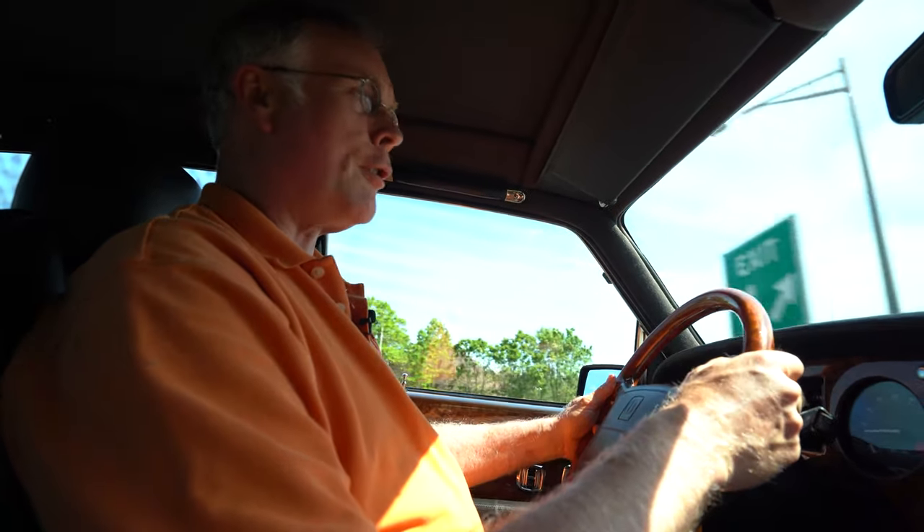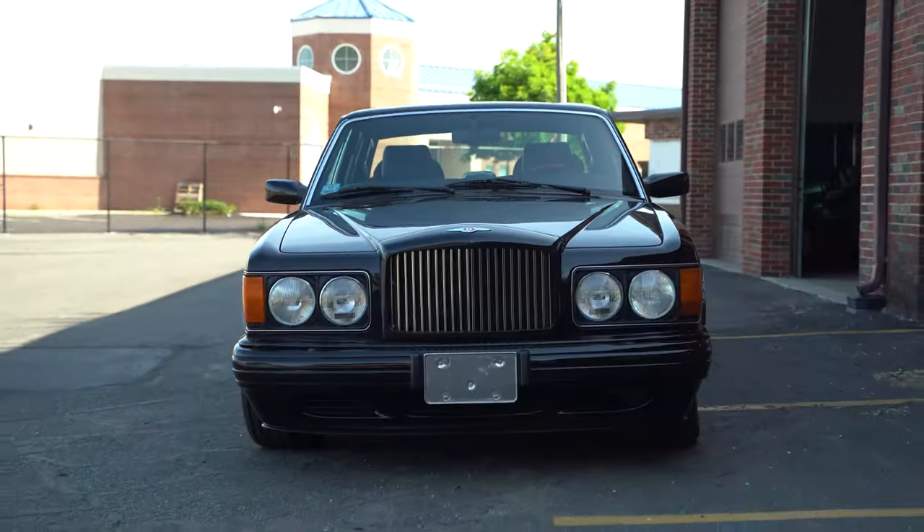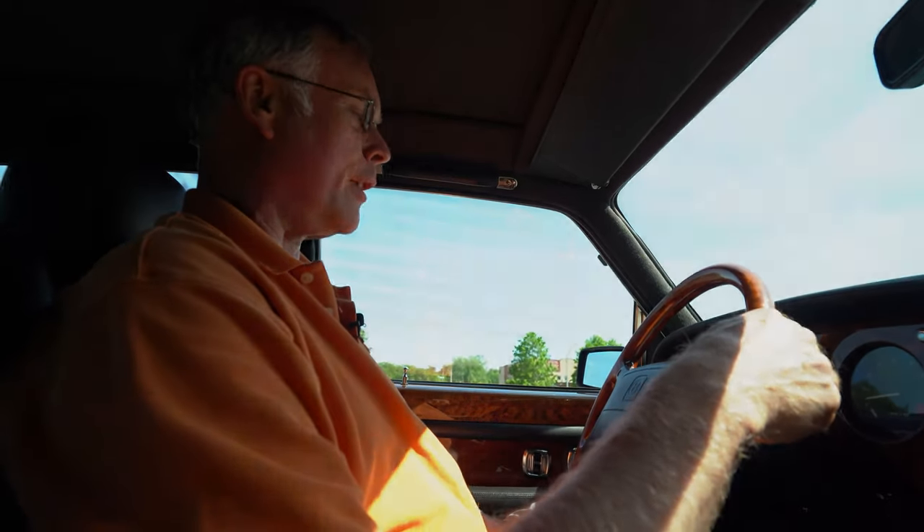I'm driving this car and the low fuel light's on, the thing's just about to run out of gas. I'm always reminded of the fact that you can be driving one of these Bentleys with $2 in your pocket and no gas in the tank, but you always feel rich in one of these Bentleys. Hopefully it's not going to strand us on the side of the street before we get back to finish this video.